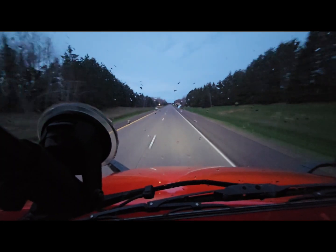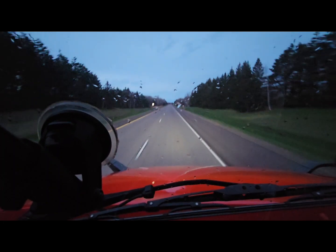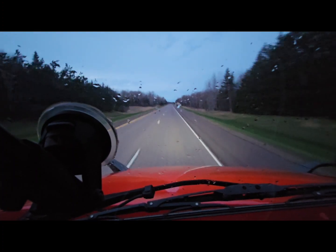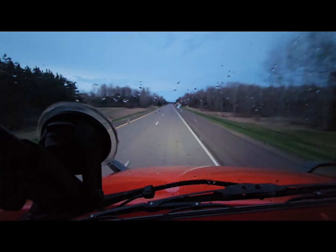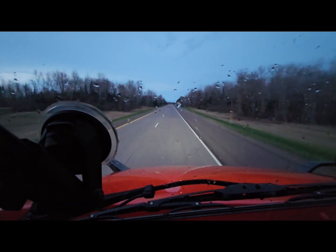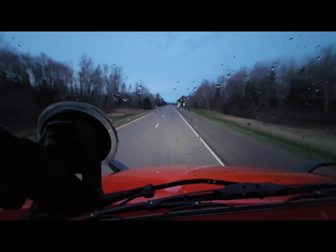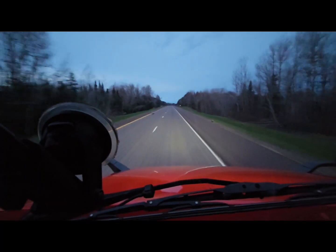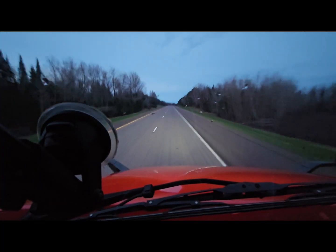Good morning YouTube. We are all loaded up on our way down to Midland Paper in Minneapolis, Minnesota. Picked up that load and it's a nice early morning run, as you can tell by this twilight coming up.